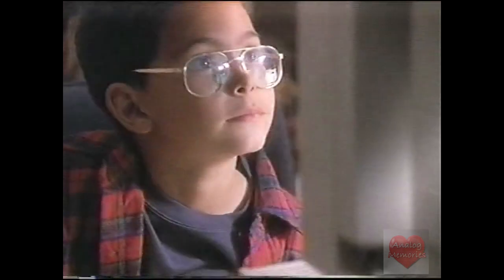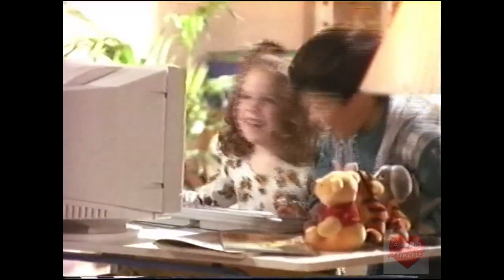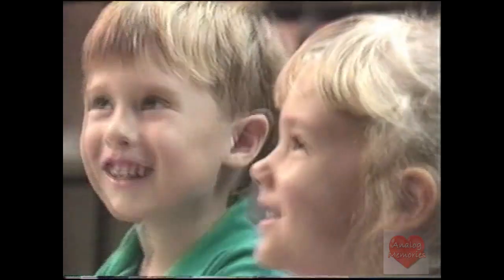From Disney Interactive. Now, you can bring the magic of Disney to your home computer using CD-ROM technology. Discover the world of Disney's animated storybooks and step inside.